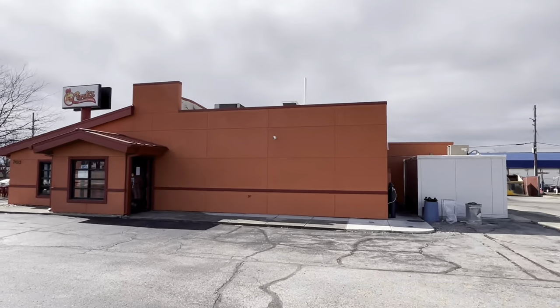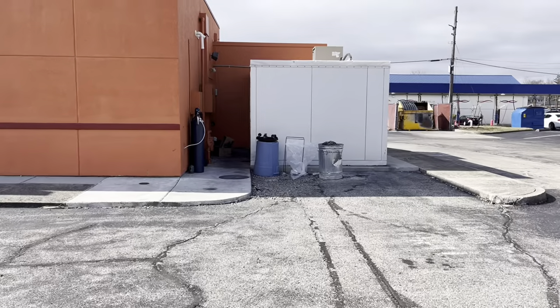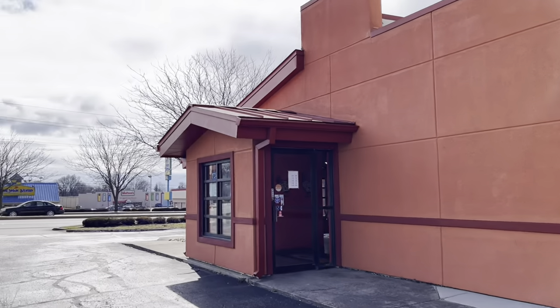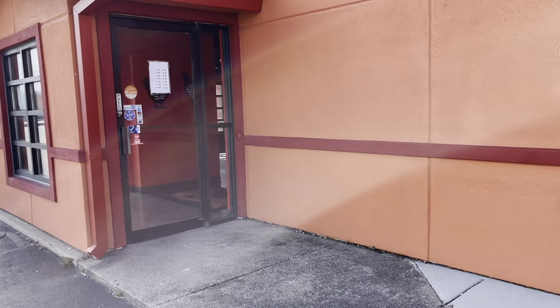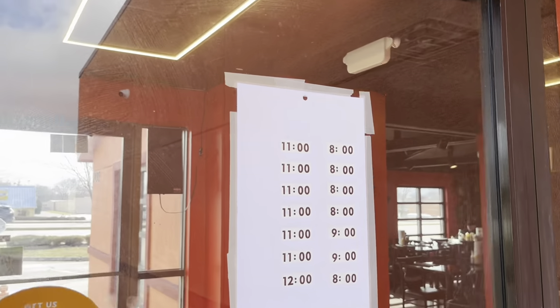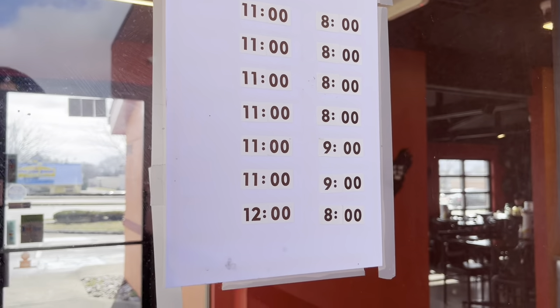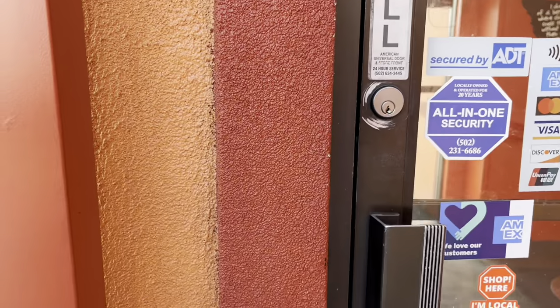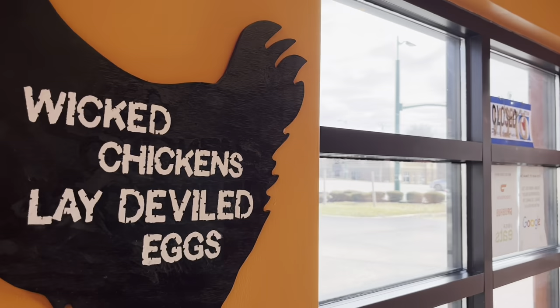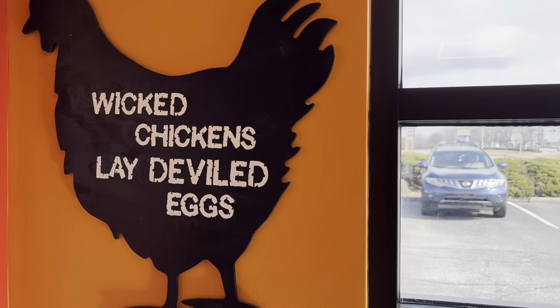They painted it orange, but I want to see what we get into here in a minute. I wish this camera had smell-o-vision because it smells amazing — I think it's coming from this place, it just smells delicious. Checking out their hours: it looks like 11 to 8 every day except Saturday and Sunday.